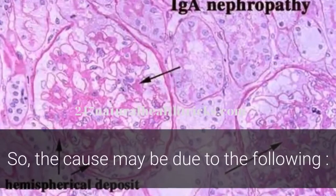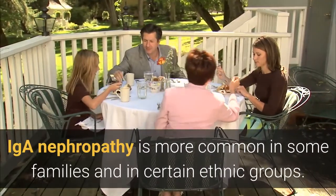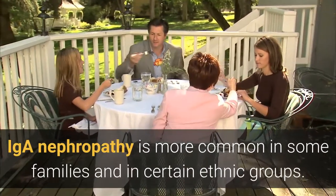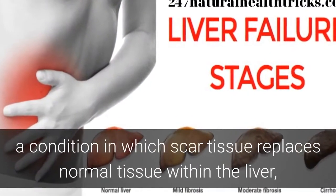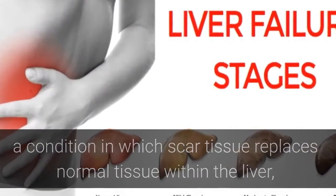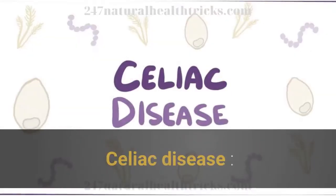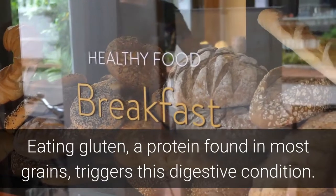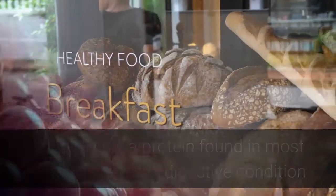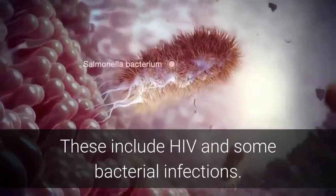So the cause may be due to the following. Genes: IGA Nephropathy is more common in some families and in certain ethnic groups. Liver diseases: these include cirrhosis, a condition in which scar tissue replaces normal tissue within the liver, and chronic hepatitis B and C infections. Celiac disease: eating gluten, a protein found in most grains, triggers this digestive condition. Infections: these include HIV and some bacterial infections.